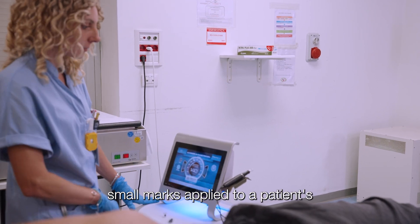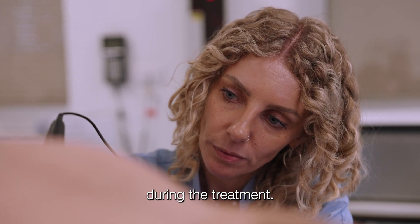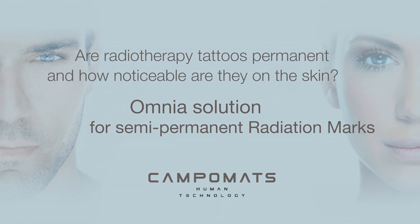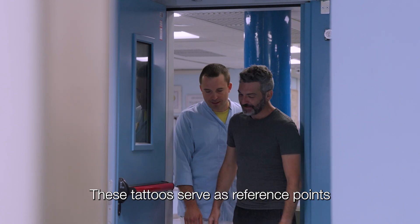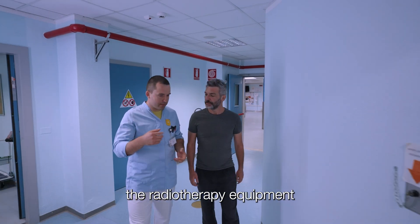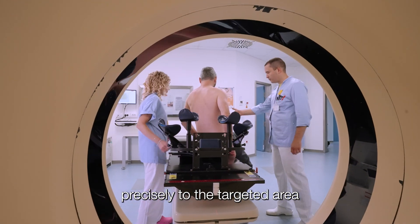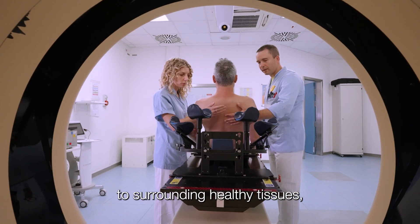Radiotherapy tattoos are small marks applied to a patient's skin to ensure precision during treatment. These tattoos serve as reference points for accurately aligning the radiotherapy equipment in each session. They are crucial for delivering treatment precisely to the targeted area while minimizing exposure to surrounding healthy tissues.